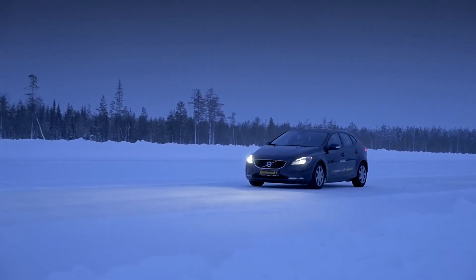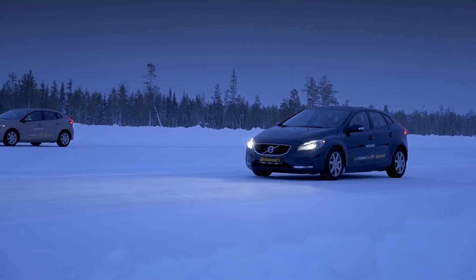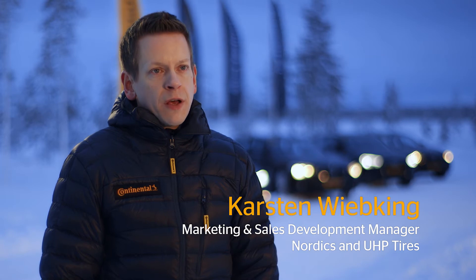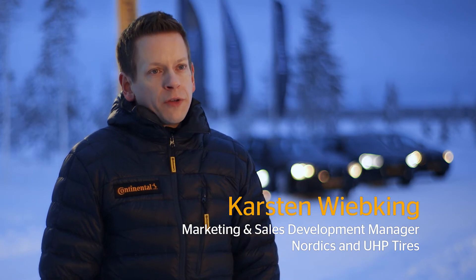The new Stadon retention technology of the IceContact 2 will improve the braking performance drastically, and customers will really feel the difference compared to the already very good Conti IceContact, the predecessor product.